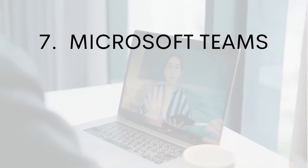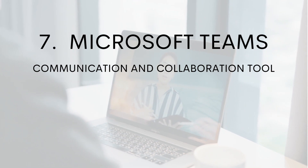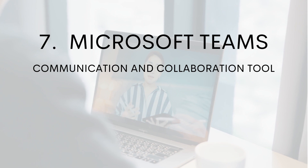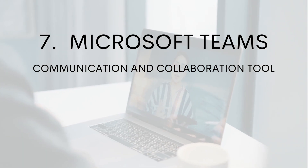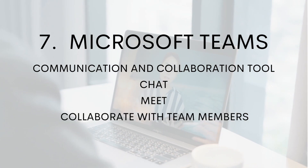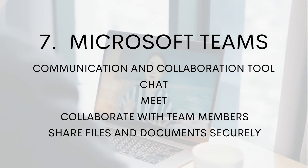Number seven: Microsoft Teams. Microsoft Teams is a communication and collaboration tool that integrates with other Microsoft products such as Office 365 and SharePoint. With Microsoft Teams, you can chat, meet, and collaborate with team members in one place, and share files and documents securely.